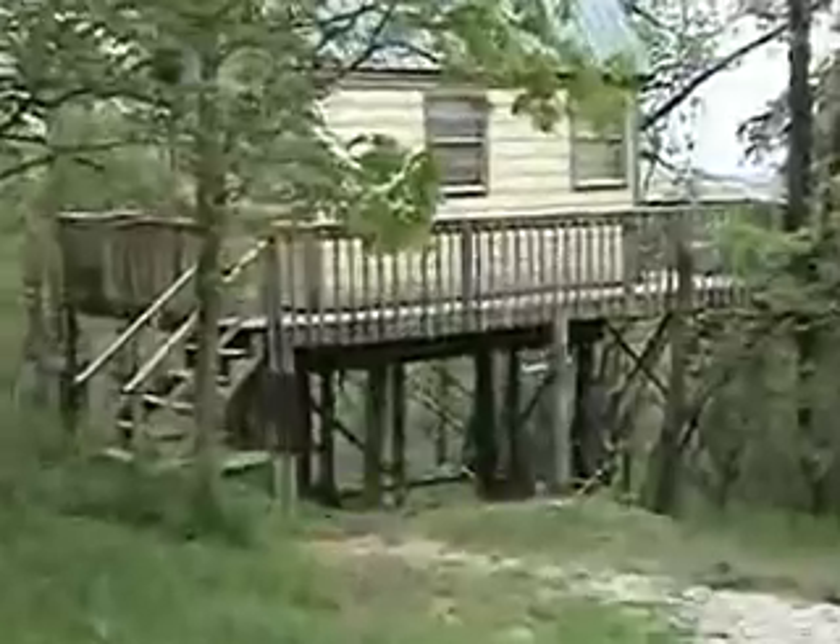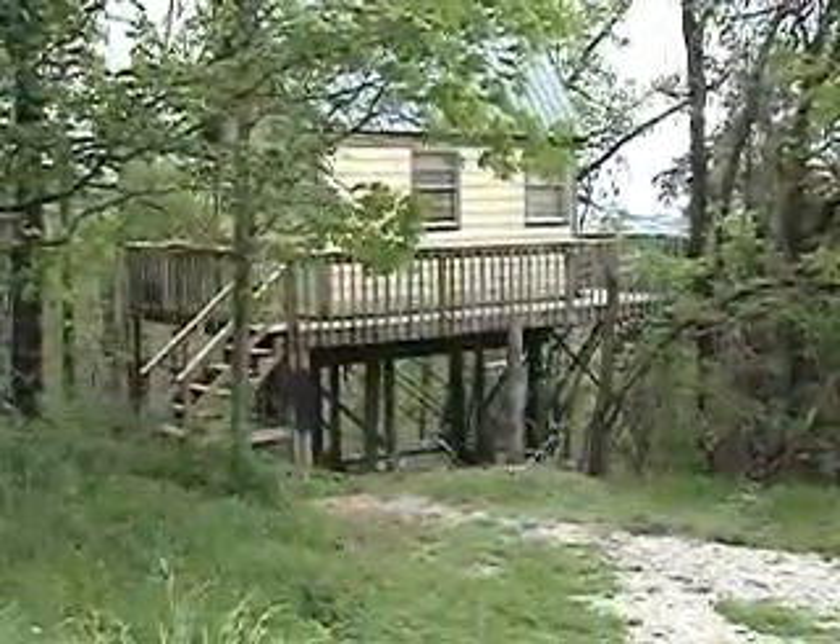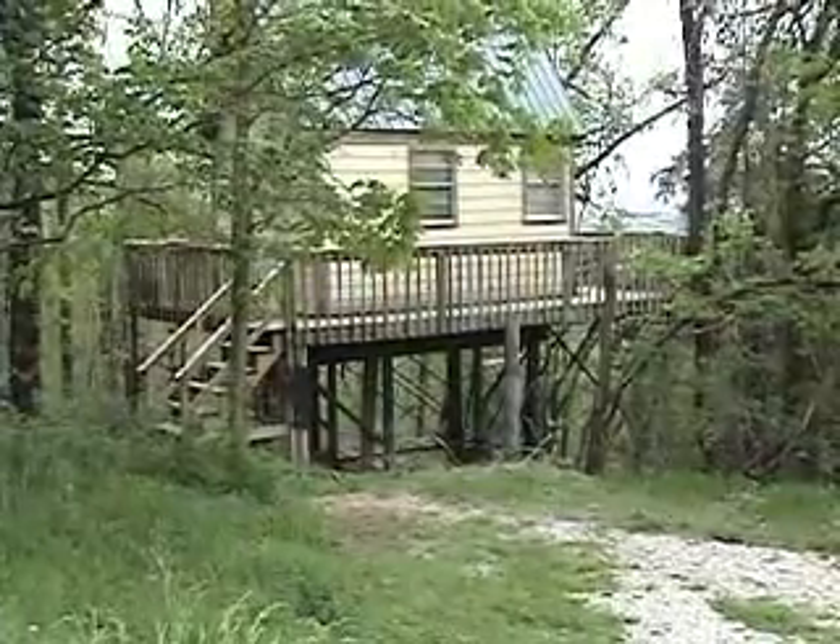The treehouse is raised off the ground — kind of like you're in a tree house. You can view several different cats from the porch or from the room up in the loft.